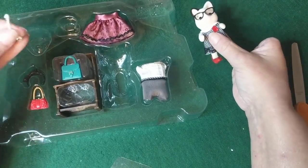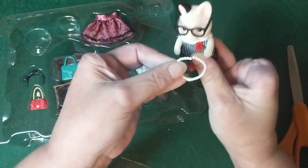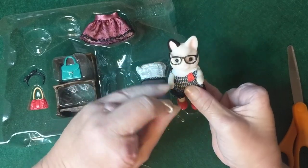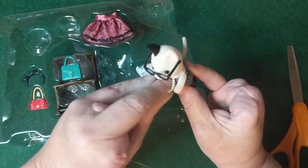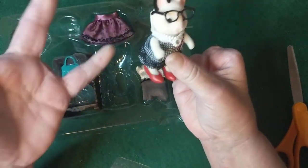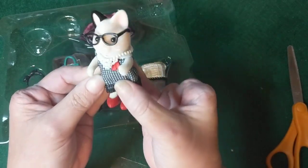She comes with a necklace and that is pretty — you could put that on her. I'm trying to do this with one hand and fewer fingers, so bear with me. There's her necklace on her.